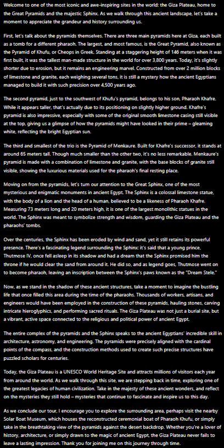Though much smaller than the other two, it's no less remarkable. Menkaure's pyramid is made with a combination of limestone and granite, with the base blocks of granite still visible, showing the luxurious materials used for the Pharaoh's final resting place.